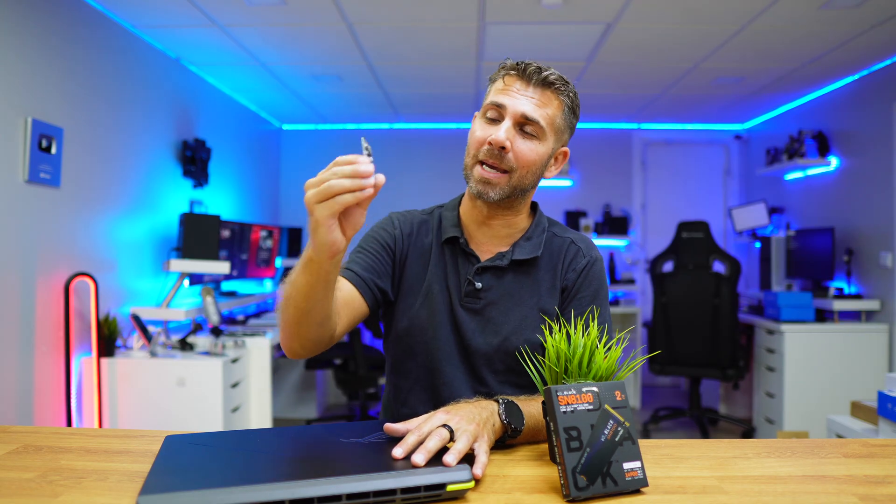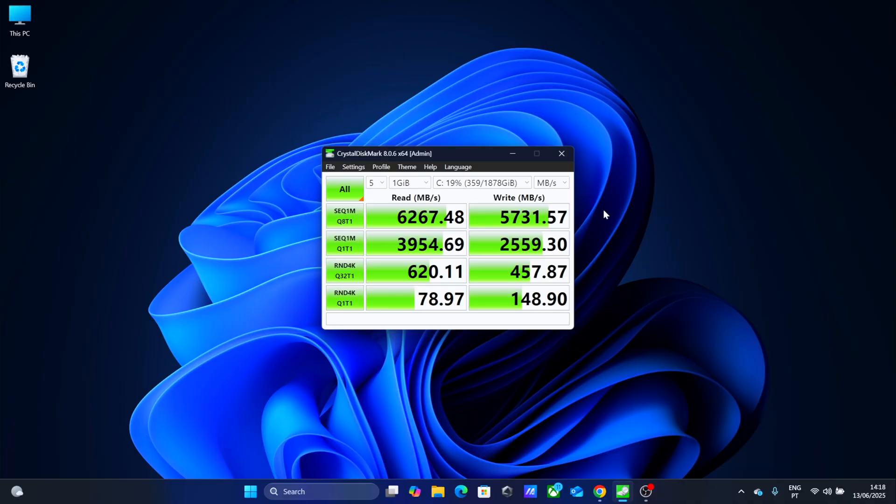Let's take a look at some benchmarks and also add some real tasks like opening our computer — just pressing the button and starting it up — to see if we can find a difference between the SSD that comes with this machine, which is a 6,000 MB/s SSD, and this one which does 14,900 MB/s.